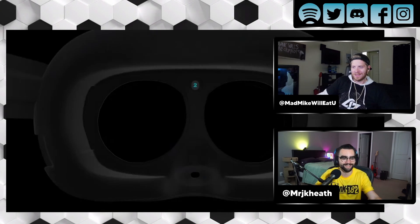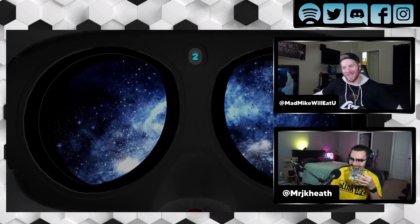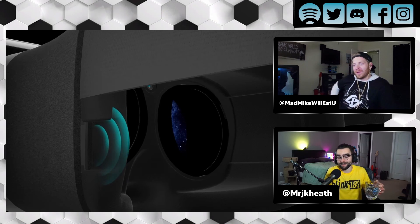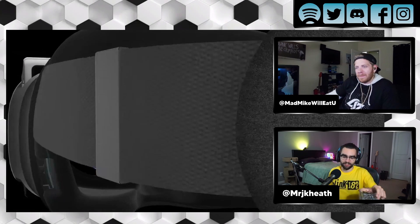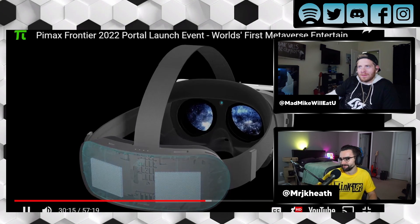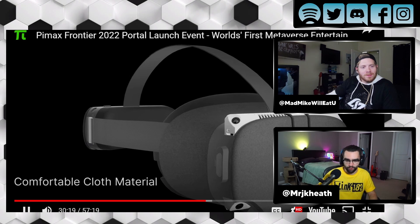Could this be revolutionary? I mean, I don't know. If it works, yeah. I gotta say, it's actually pretty wild. Whoever made this video is cracked. It looks like there's a battery in the back, so it's cordless. Very nice.